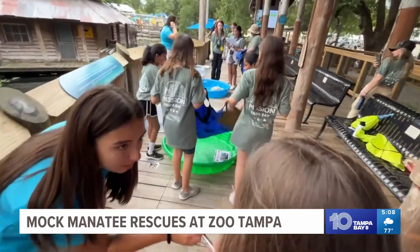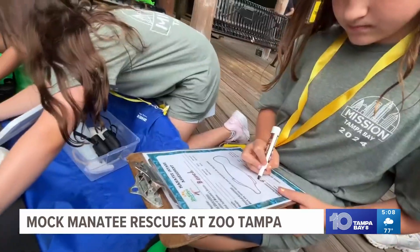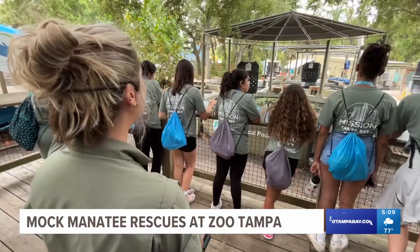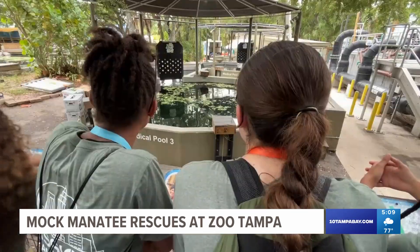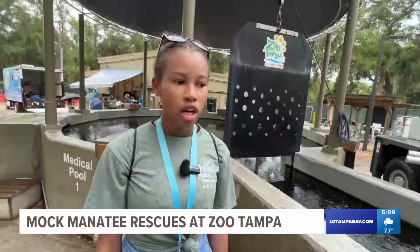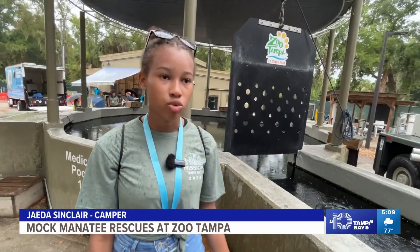The girls, all in fifth through ninth grade, got a crash course in finding, treating and ultimately releasing their portly patient. Then an up-close, behind-the-scenes look at how it's done in real life, so they could learn more about the actions that do really affect these animals.